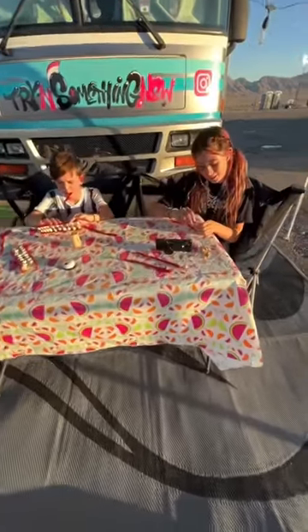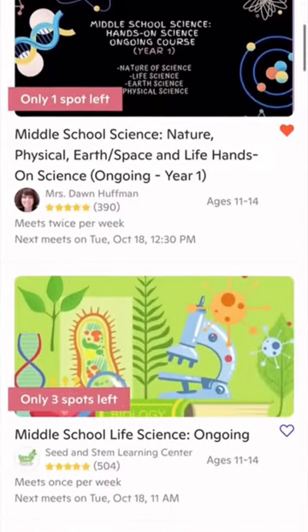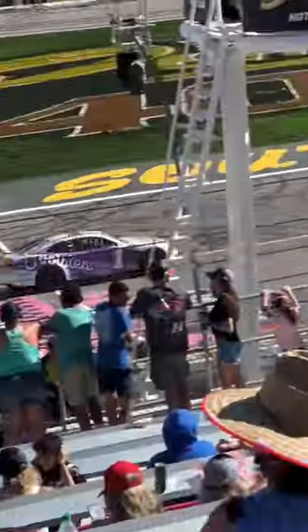Being a full-time travel family gives us tons of amazing adventures. We use Outschool as a main resource for our kids' online education. We're able to squeeze in a biology class where the kids are making DNA models. It's so fun that their learning can happen anywhere or at any time, even at a racetrack.